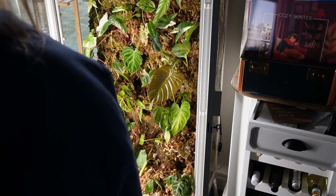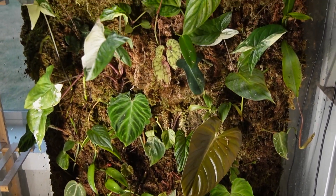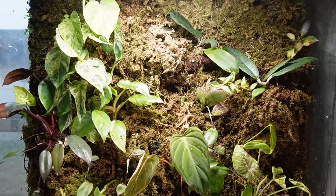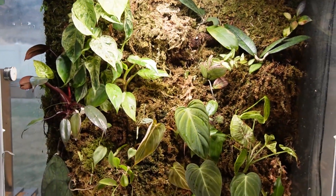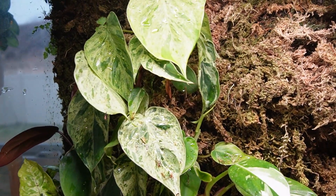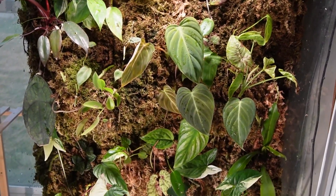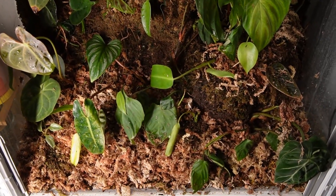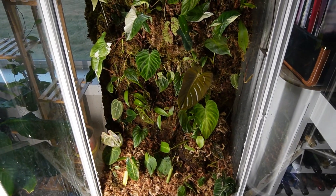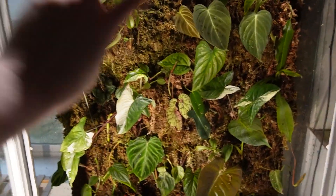I'm going to go ahead and water everything with liquid fertilizer. I want to show you this because my battery is going to die. I took all those cuttings from up here because it was getting too tall. I think it looks really good. I'm going to end this video a little bit fast because I don't want to swap the battery. Thank you guys so much for watching — I think this turned out really good. I'll see you guys next time, bye!